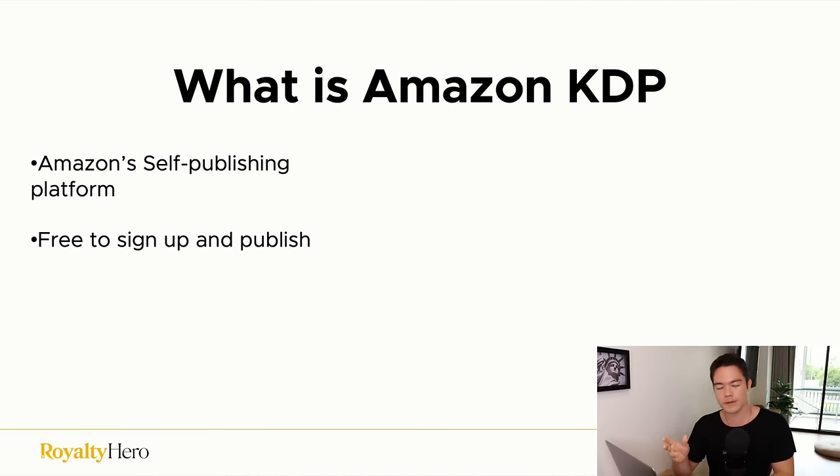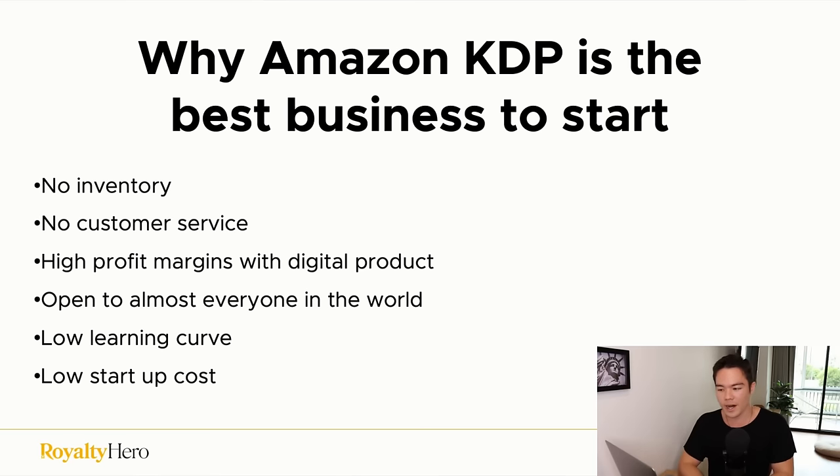So first, what is Amazon KDP? KDP stands for Kindle Direct Publishing — it's Amazon's self-publishing platform. It is absolutely free to sign up, and you can publish a book by uploading your book files to it. After trying many business models over ten years of entrepreneurship, I can confidently say that publishing is one of, if not the best business to start for beginners, but also for experienced entrepreneurs who want freedom and passive income.